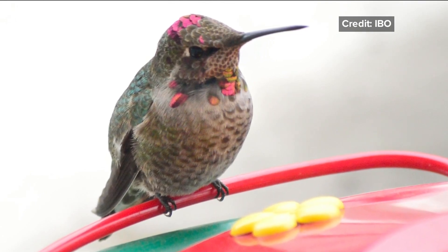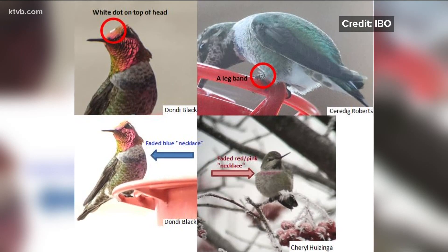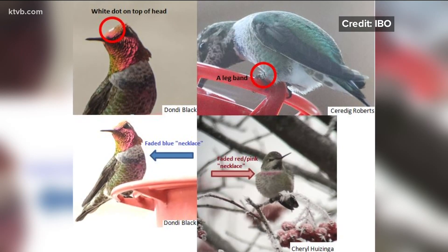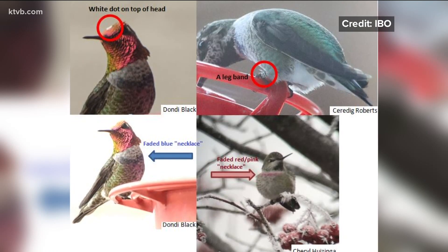The Intermountain Bird Observatory is looking for returning Anna's hummingbirds and wants to know if you see one. You can document your sighting online, which will help them in their research. The link to that Google form will be on KTVB.com.